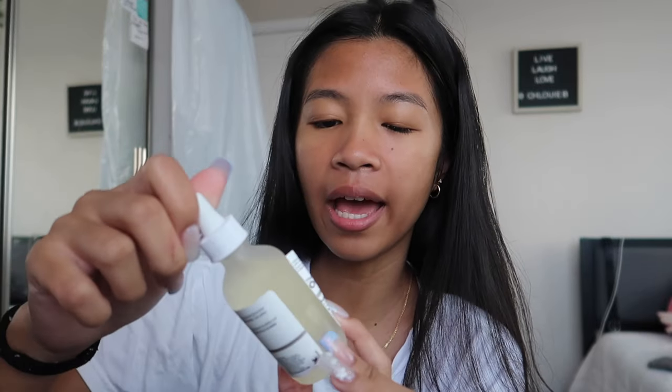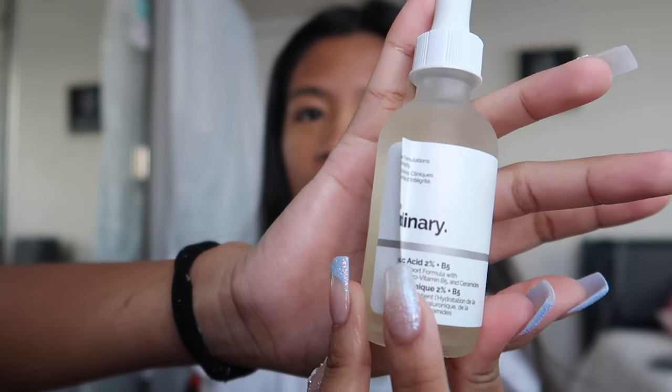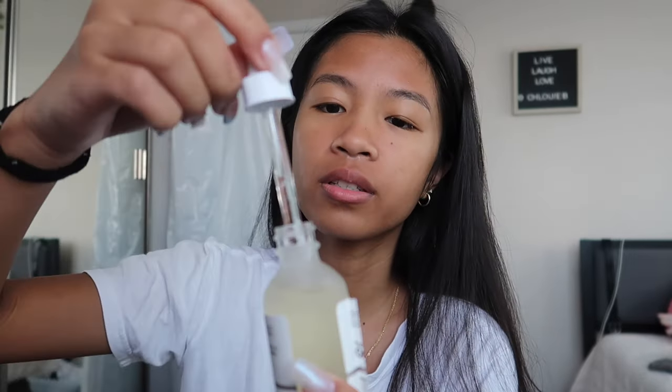During the winter my skin gets really dry — it peels around my nose — and I don't like that, especially if I'm gonna be doing my makeup. I need my skin to be moisturized. Right after that step I go in with The Ordinary hyaluronic acid. I just put three drops around my face.